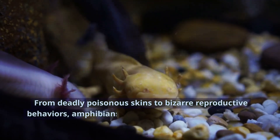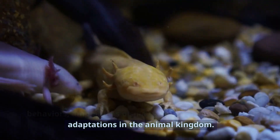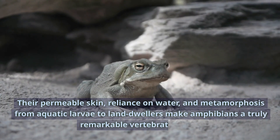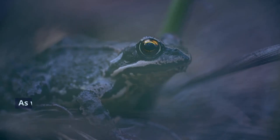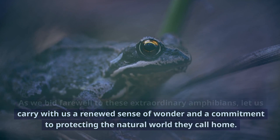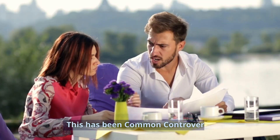From deadly poisonous skins to bizarre reproductive behaviors, amphibians display some of the most unique adaptations in the animal kingdom. Their permeable skin, reliance on water, and metamorphosis from aquatic larvae to land dwellers make amphibians a truly remarkable vertebrate group. As we bid farewell to these extraordinary amphibians, let us carry with us a renewed sense of wonder and a commitment to protecting the natural world they call home. This has been Common Controversy.